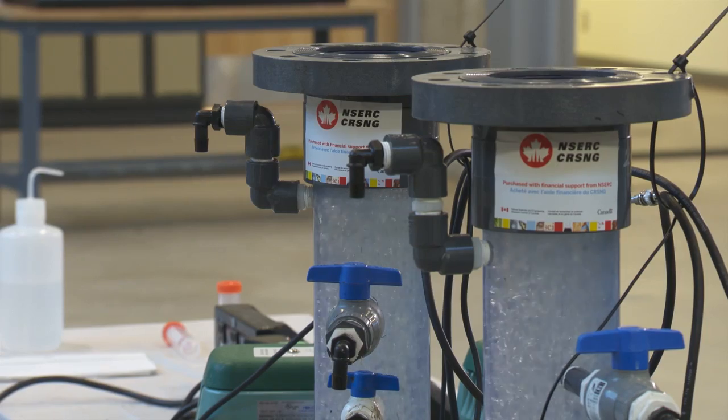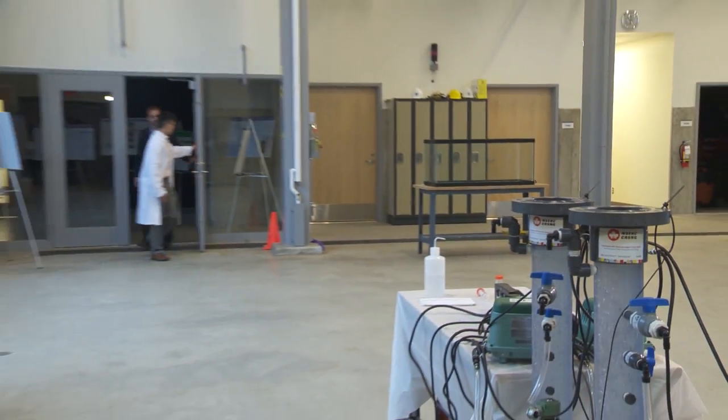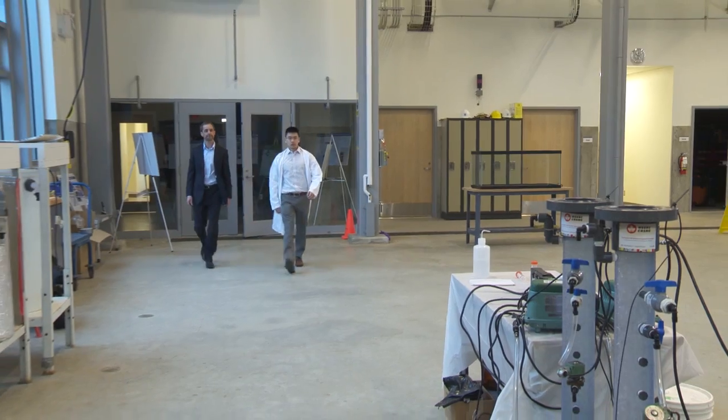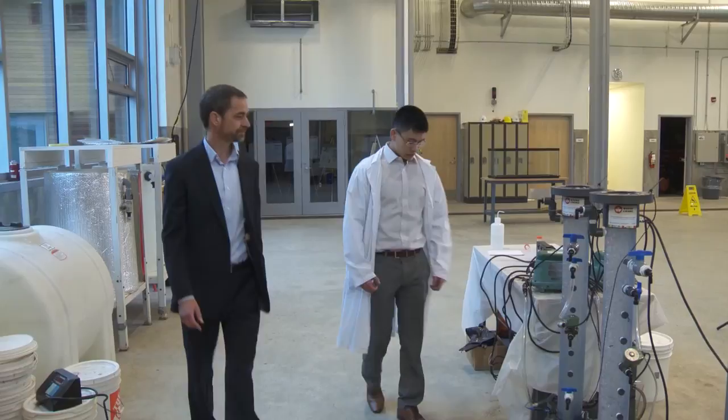Doing this kind of research at the Anasis Research Centre is made a lot easier because we need to use real wastewater for our research. The goal of Associated Engineering's research is wastewater treatment techniques that allow treatment plants to take up less space and costs and have lower embedded greenhouse gas emissions.